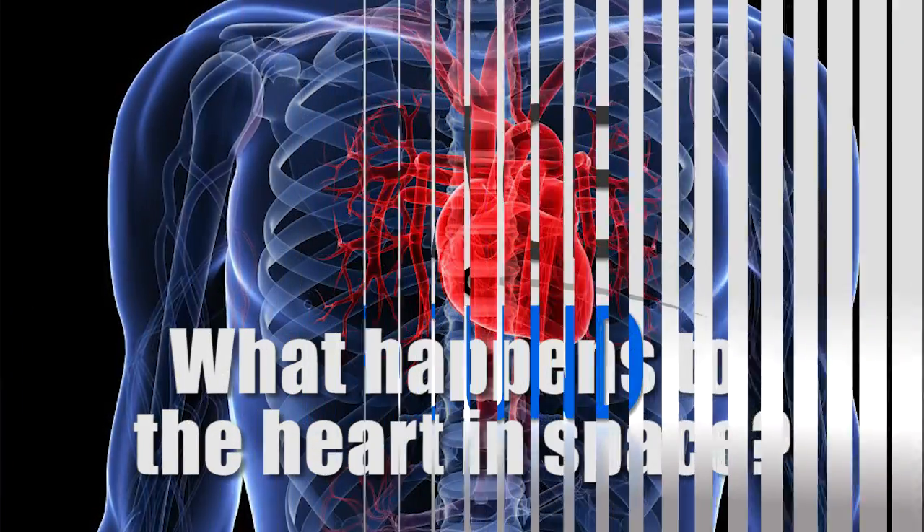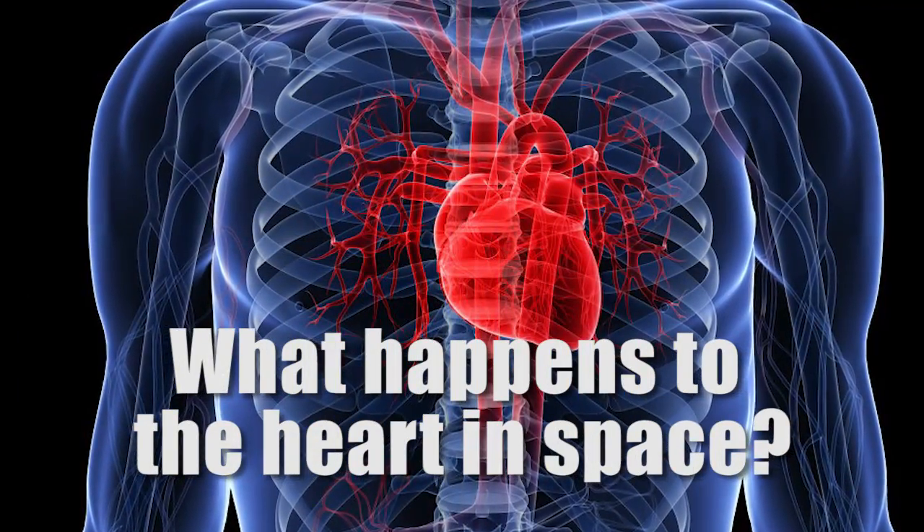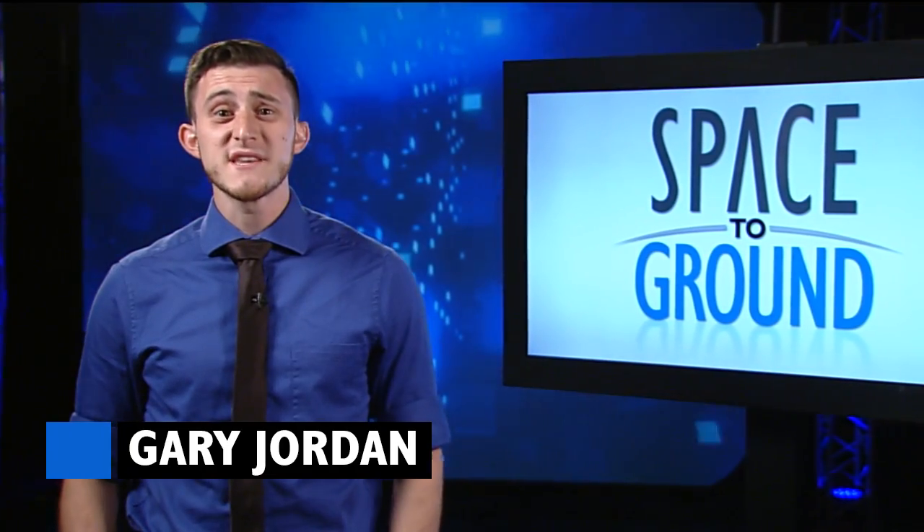Houston Station on Space to Ground. What happens to the heart in space? Welcome to Space to Ground. I'm Gary Jordan.